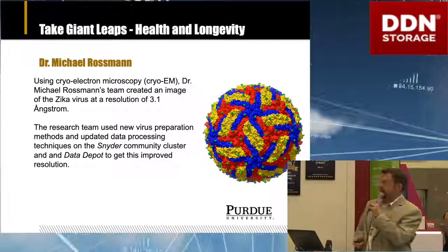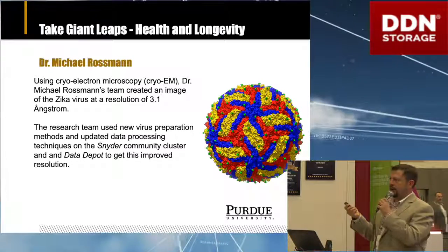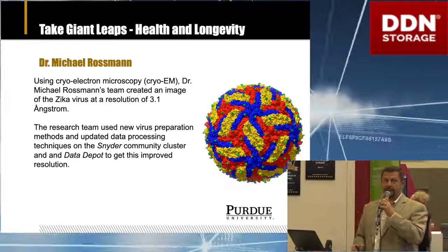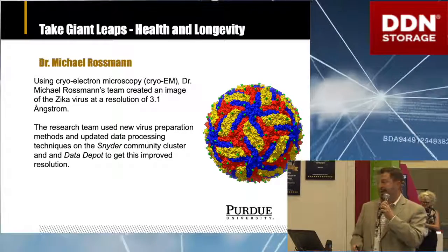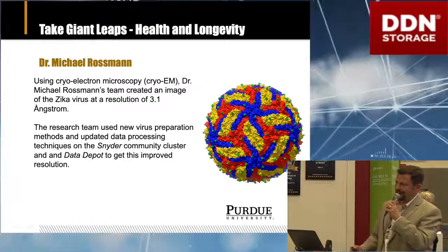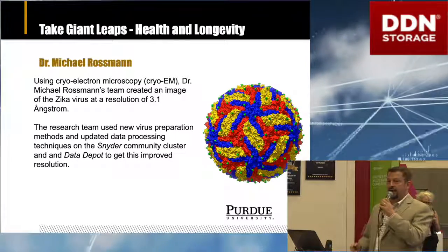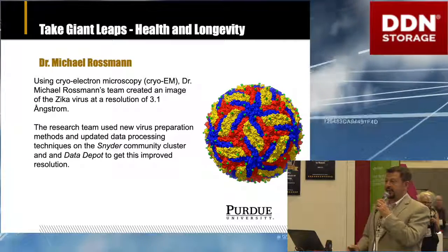In a more general sense about research data at Purdue, everybody's doing something that's data intensive. Dr. Michael Rossman from our structural biology group does cryo-EM microscopy. Many of you on your own campuses probably see people doing cryo-EM — it's very data intensive. They can generate tens of terabytes in a day. They use the high-performance computing systems and data storage to simulate the Zika virus at high resolution.